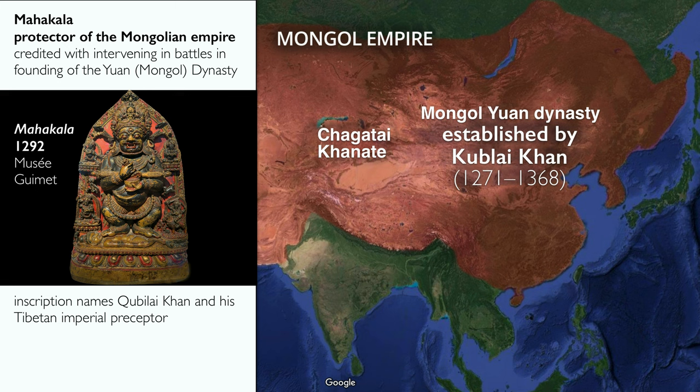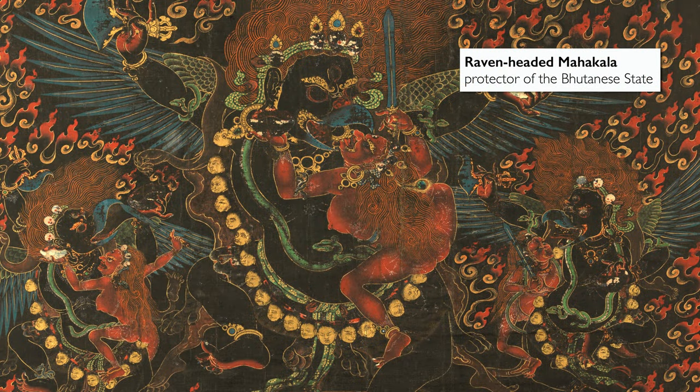These states looked to Buddhism for answers to real-world problems, including military and political problems. And these state practices involving wrathful deities and Mahakala continue to this day — it's part of the living tradition.